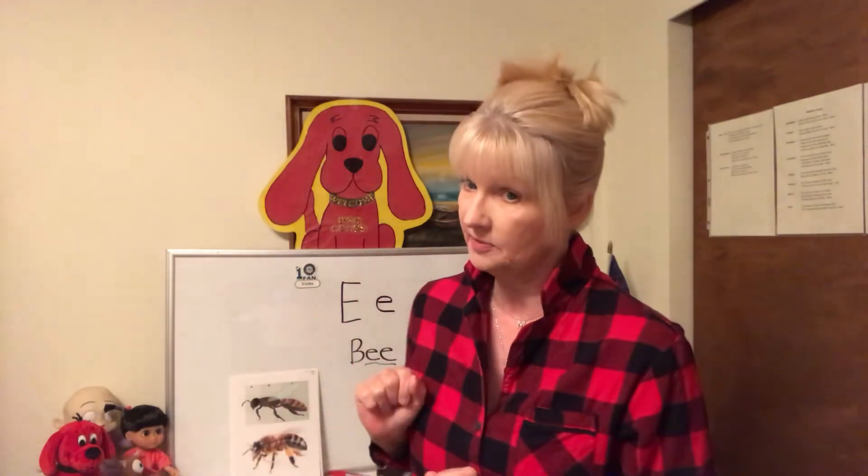There are 20,000 different kinds of bees, but today we are going to talk about the most common one, the honeybee. My son Danny is a beekeeper in Hawaii and he knows so much about bees, especially honeybees.